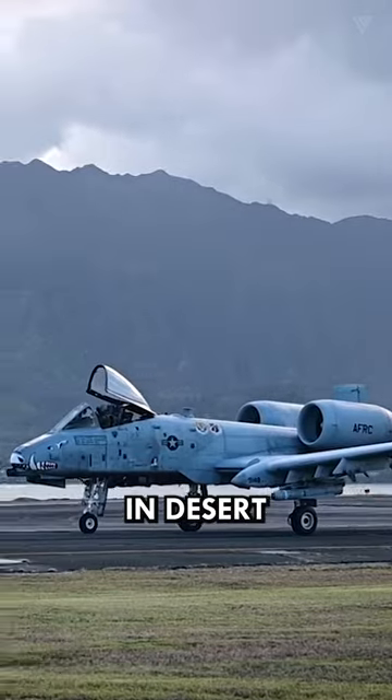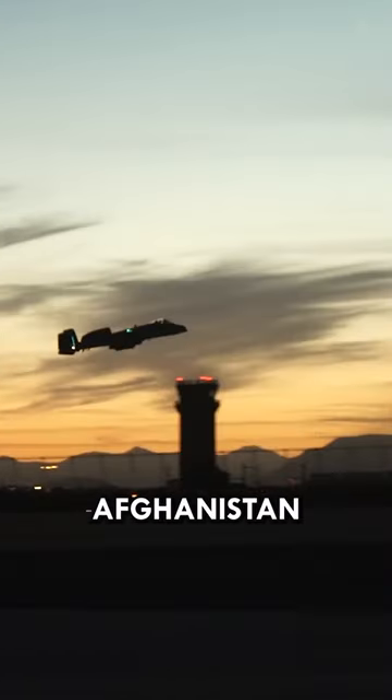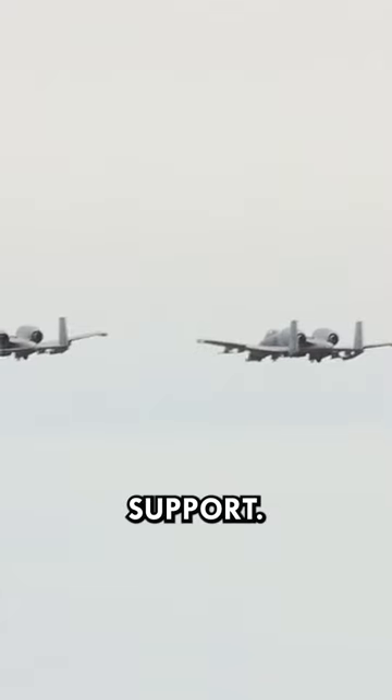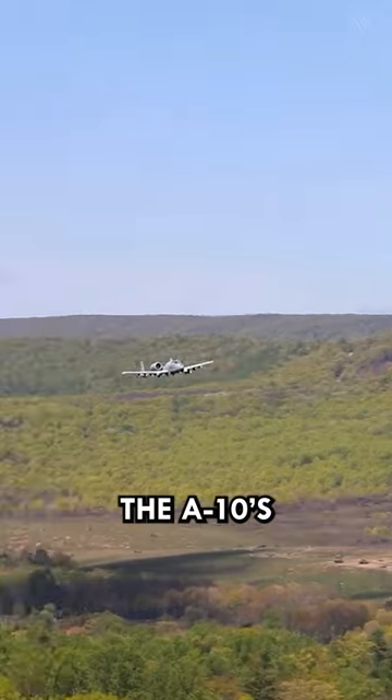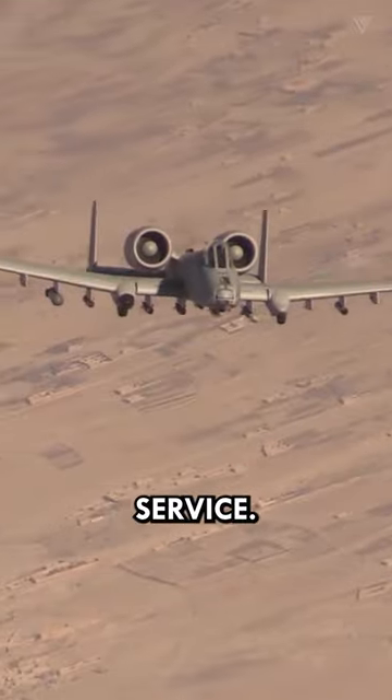The A-10's combat history in Desert Storm, Iraq, and Afghanistan showcases its vital role in close air support. Despite demanding missions often flown alongside ground troops, the A-10's unique capabilities ensure its continued service.